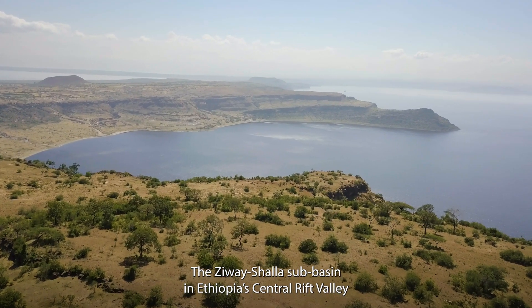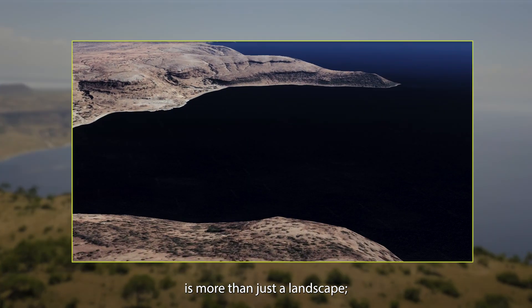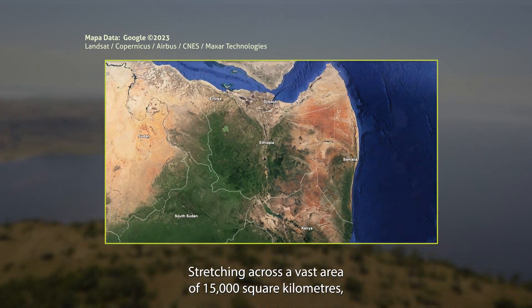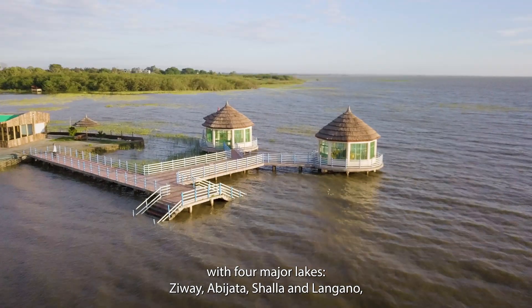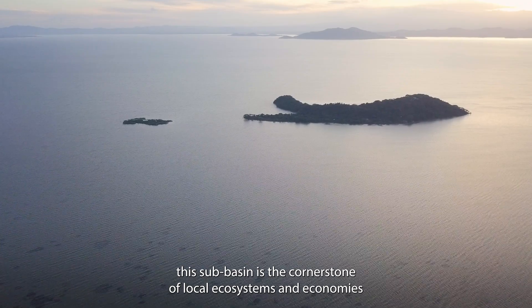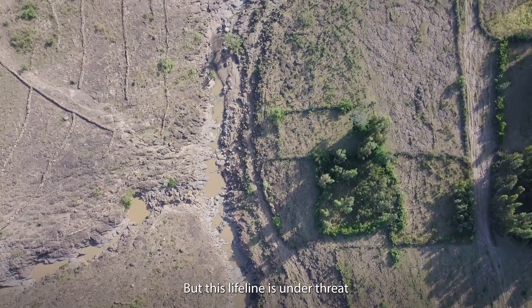The Zwa'i Sha'ala Subbasin in Ethiopia's Central Rift Valley is more than just a landscape — it's a lifeline for over 7 million people, stretching across a vast area of 15,000 square kilometers, with four major lakes: Zwa'i, Abiata, Sha'ala, and Langano. This subbasin is the cornerstone of local ecosystems and economies, but this lifeline is under threat.